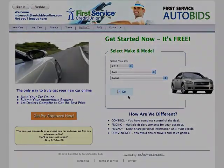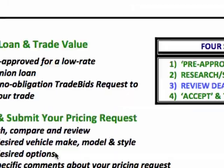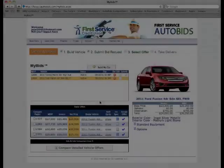Welcome to First Service Auto Bids. You are just four simple steps away from the easiest, most cost-effective way to purchase your next new car or truck totally online.